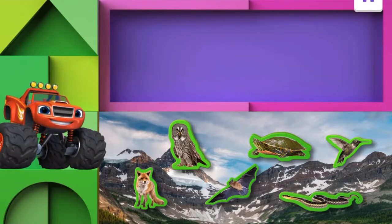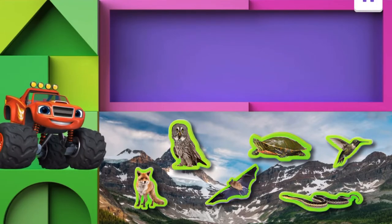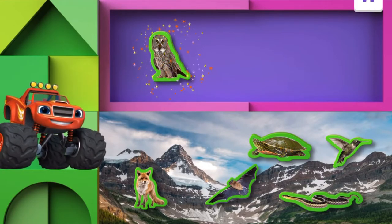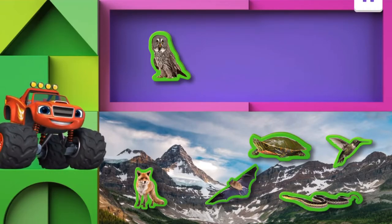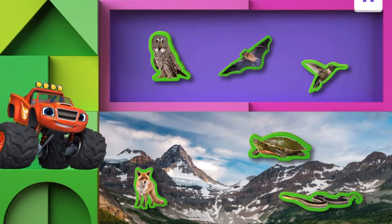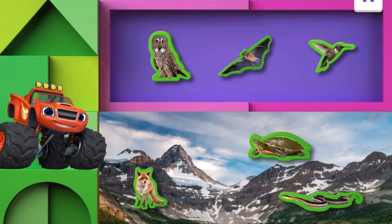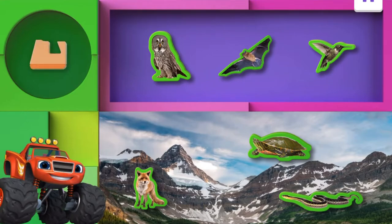Now let's look at animals that use their wings to fly. Find all the animals that have wings and move them over here. So the owl has wings. Awesome! Does the fox have wings? Nope — fox does not have wings. The bat has wings! Does the turtle? No. Does the snake? No. The hummingbird! Hummingbird has wings. You got it! Top-notch work — these animals all have wings. They fly around, just like Sky!